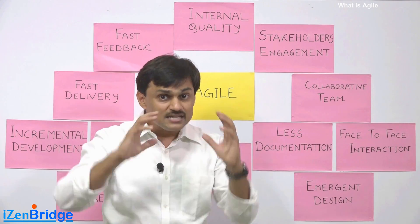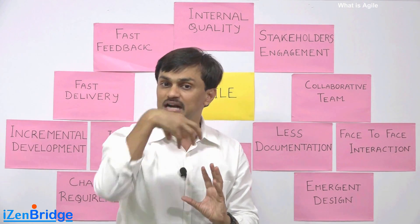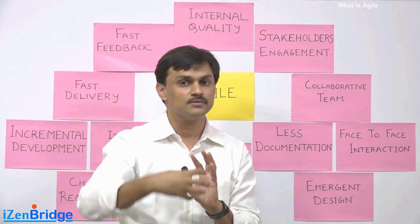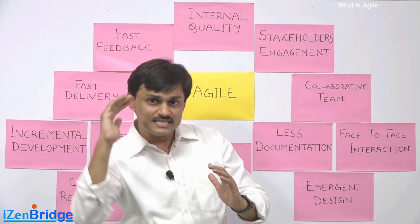Rather than speculating future requirements, it's better to make a clean design that can adapt to future requirements — it's all about adaptability. The focus is to satisfy the customer and reduce time to market by making the team responsive and flexible.